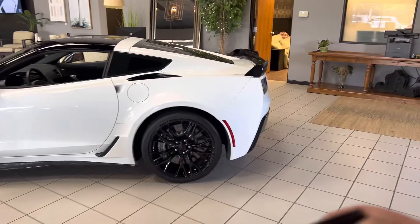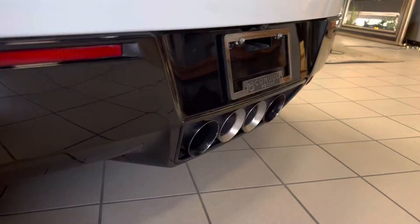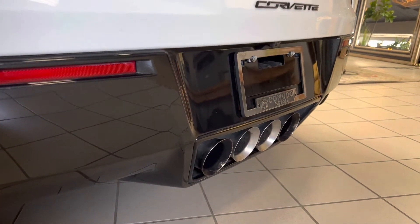We're going to do a cold start for you right here in the showroom — remote start, cold start. Ready? Let's see if I can get it right here. There we go.